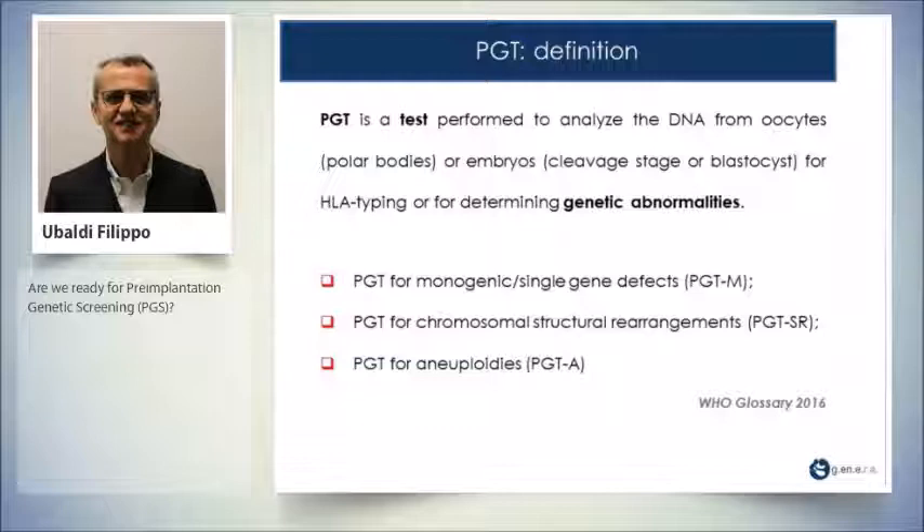or blastocyst, for HLA typing or for determining genetic abnormalities. There are three different types of PGT: PGT for monogenic single gene defects, PGT-M; PGT for chromosomal structural rearrangements, PGT-SR; and PGT for aneuploidies, PGT-A.